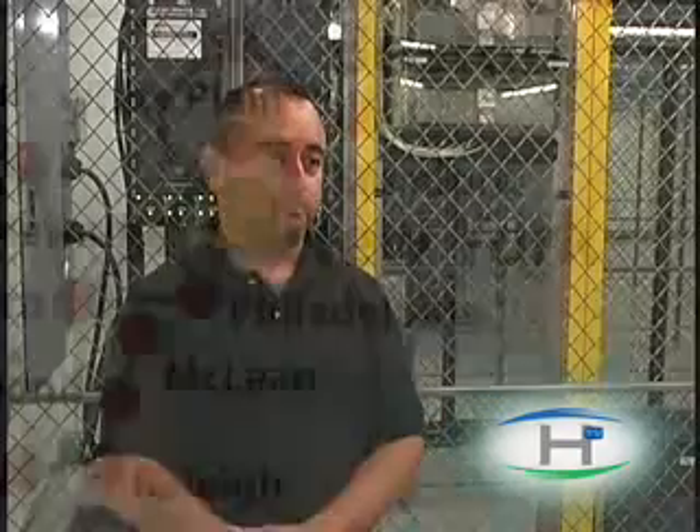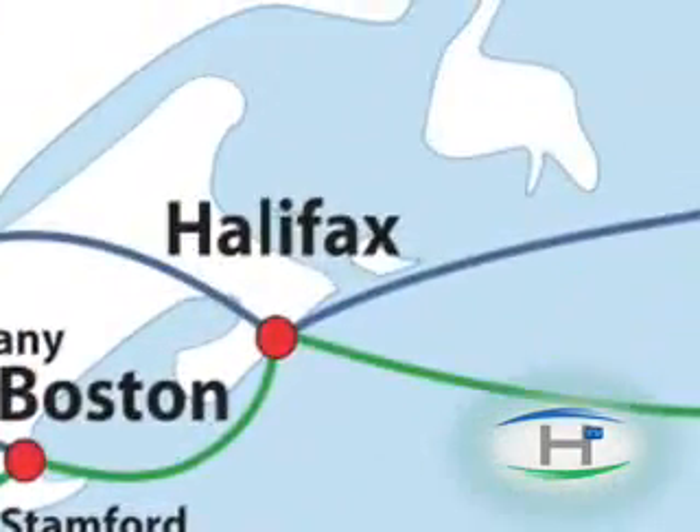I can see the Hibernia Atlantic equipment right there in the meet-me room. Hibernia Atlantic can go from Halifax directly down to Newark and bypass Manhattan Island entirely. For instance, when 9/11 occurred, this building was essentially the backup. We had every customer tenant up and running. Everywhere along New York City and along the coast of New Jersey were out, but this building survived and kept all the tenants up and running.